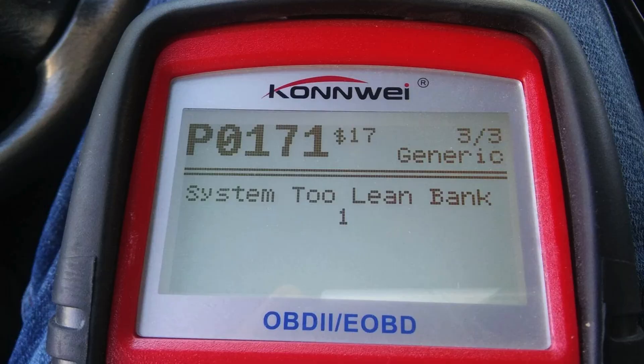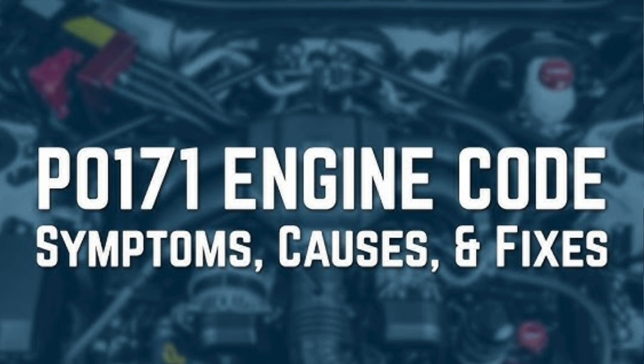Hey everyone, welcome back to our channel. Today we are diving into the world of engine diagnostics. Specifically, we are talking about the infamous P0171 engine code. If you've ever had this code pop up, you know it can be a bit of a headache. In this video, we are going to discuss the P0171 code meaning, causes, and how to fix it.